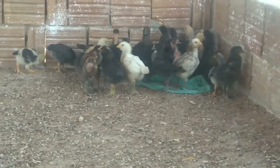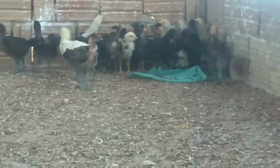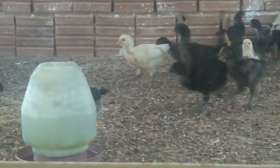Graças a Deus, todos espertinhos, né, Sônia? Todos espertinhos. Já tem a diferença — já dá para saber qual é o macho e qual é a fêmea. No jeito que estão, parece que tem mais fêmeas do que machos.